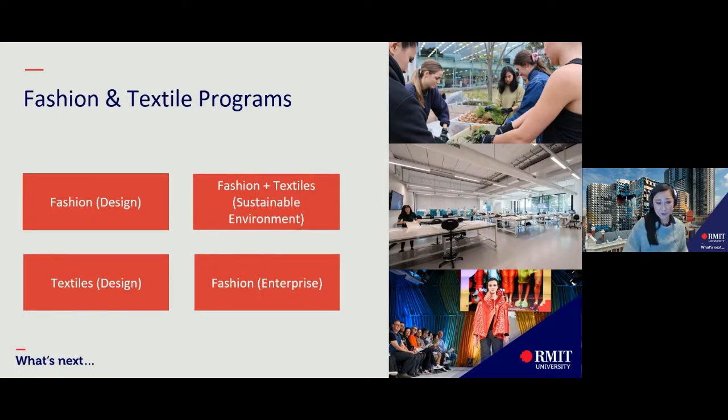Fashion and textile programs: we have four — fashion design, fashion and textile sustainable innovation, textiles design, and fashion enterprise.